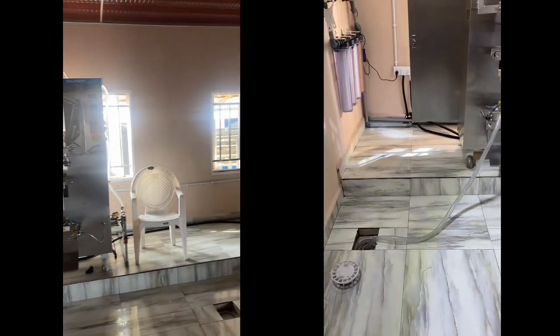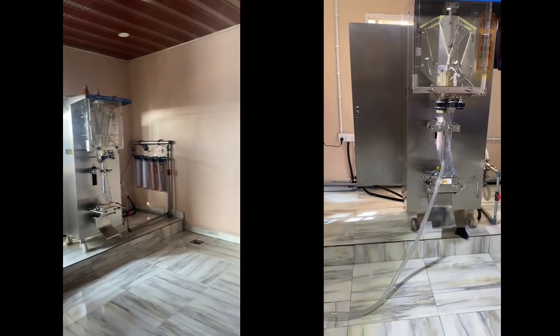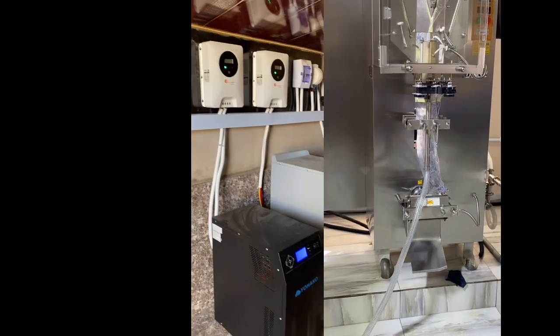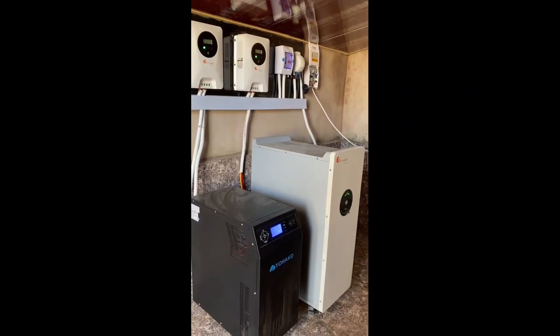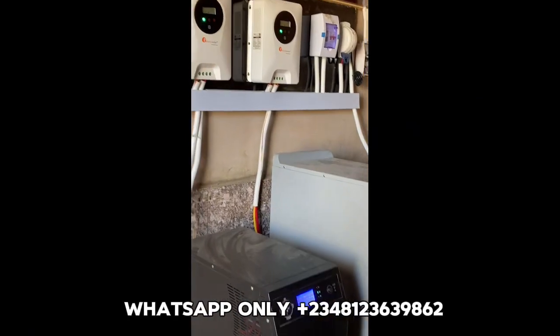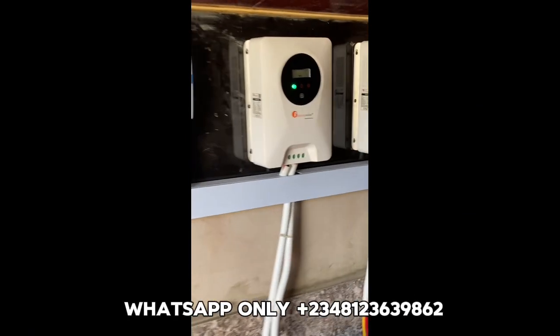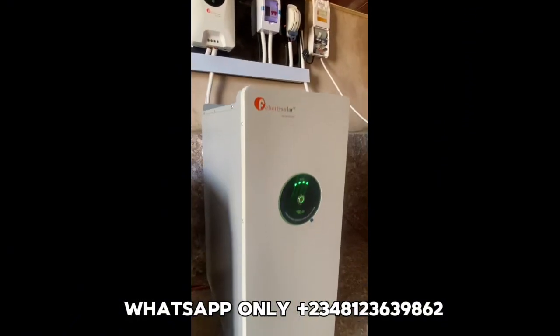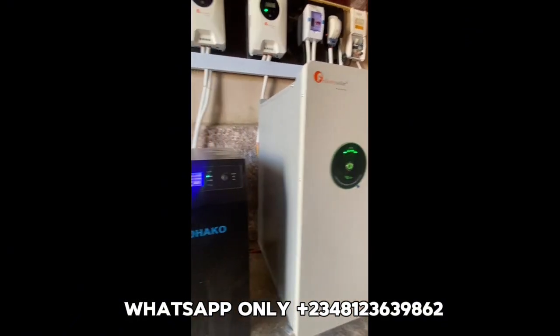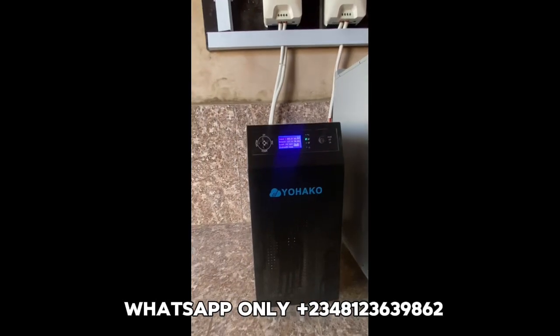Basically, this is a pure water facility with two pure water machines, fully operational with a solar inverter installed. So if you are thinking of setting up a pure water factory and you want a standard factory producing water day and night, this is a model factory you can use as a sample to know what the basic requirements are.